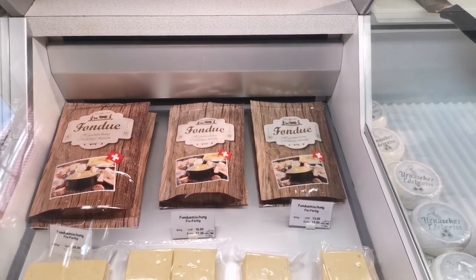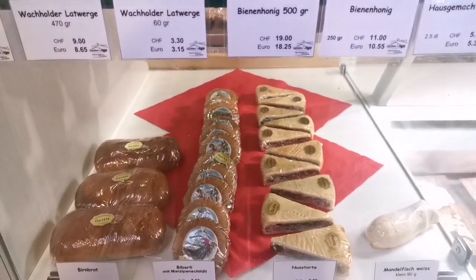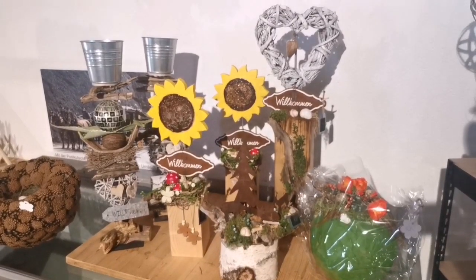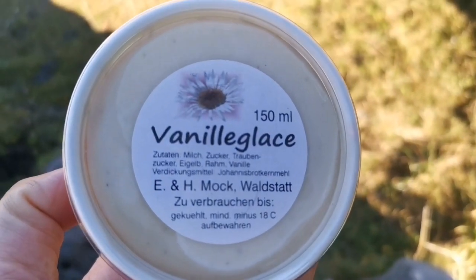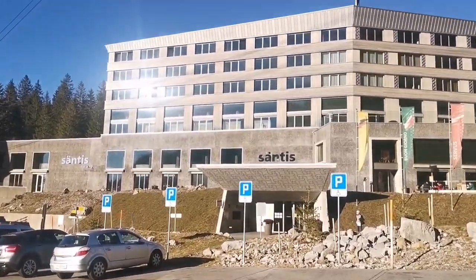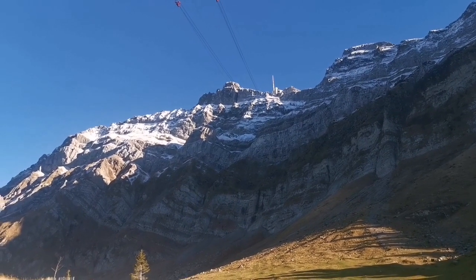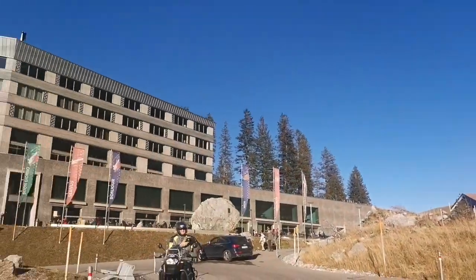Hopefully I can vlog about having a fondue soon. My souvenir — a vanilla ice cream! So this is Hotel Santis, just right across the road. The room rate ranges about 235 Swiss francs and up. As of December 2018, an avalanche from that mountain range came down and hit the hotel.